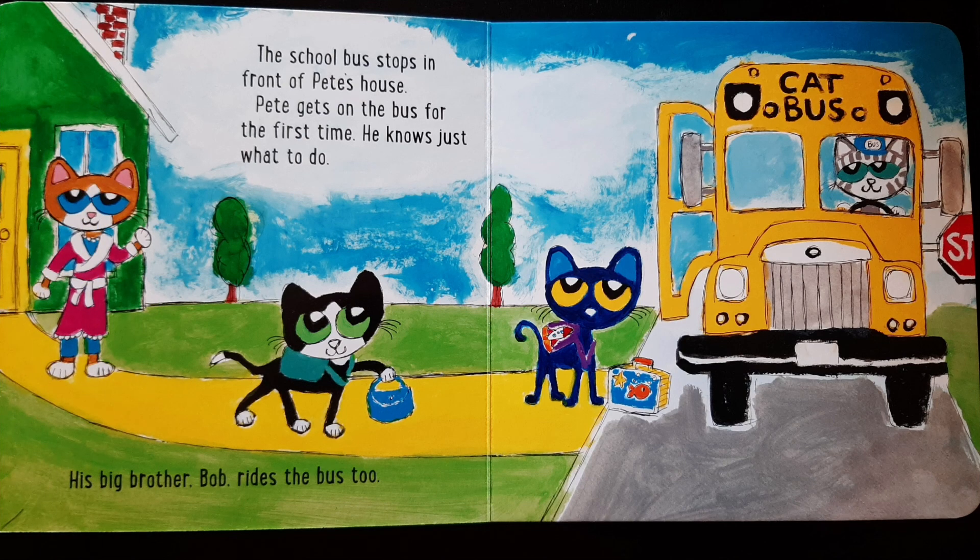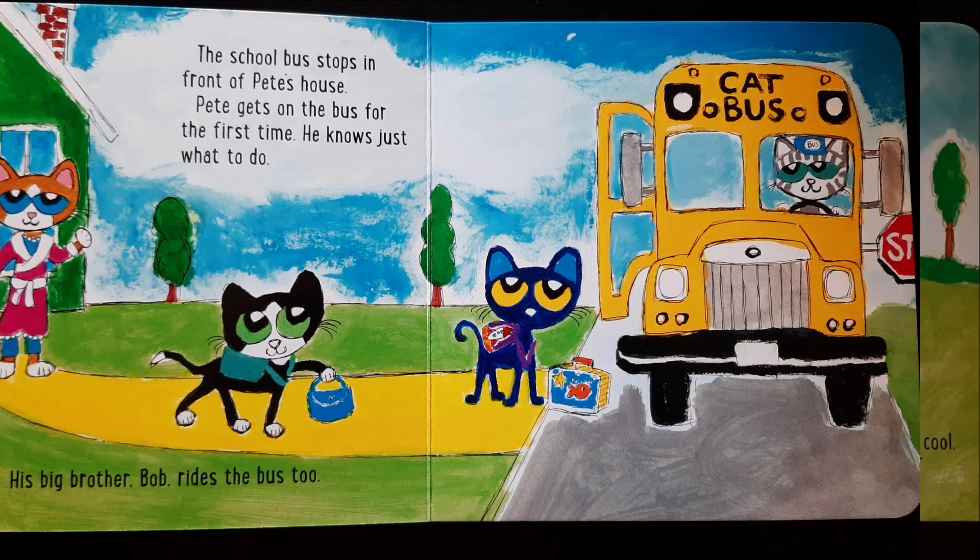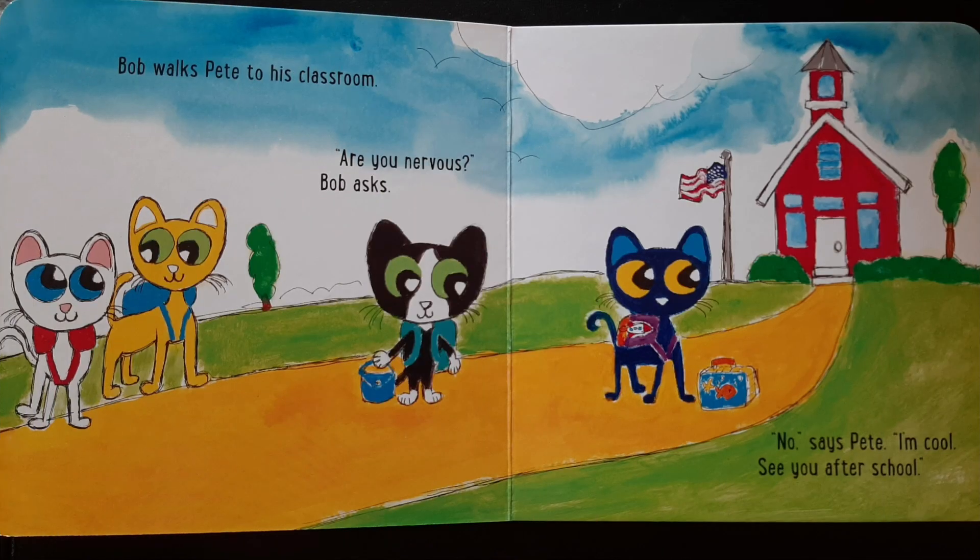The school bus stops in front of Pete's house. Pete gets on the bus for the first time. He knows just what to do. His big brother, Bob, rides the bus too. Bob walks Pete to his classroom. Are you nervous? Bob asks. No, says Pete. I'm cool. See you after school.